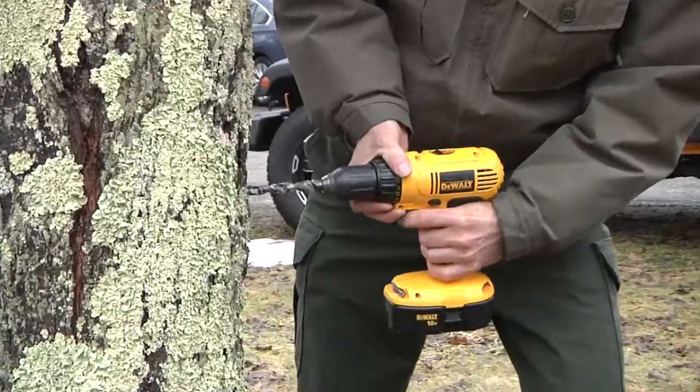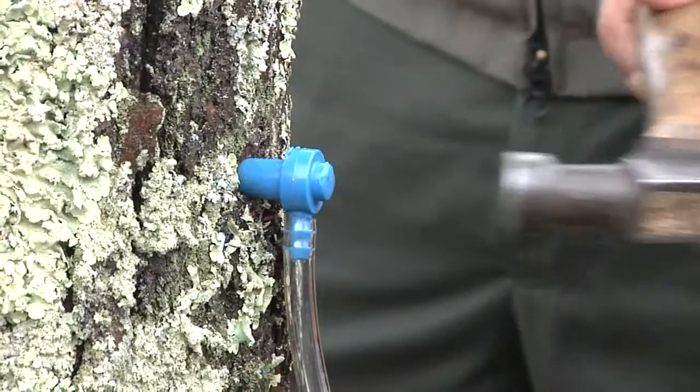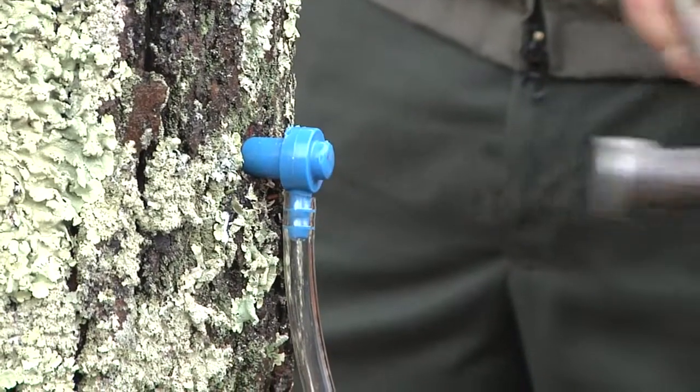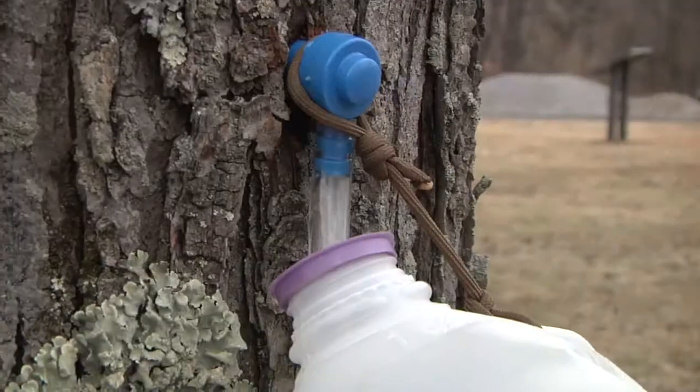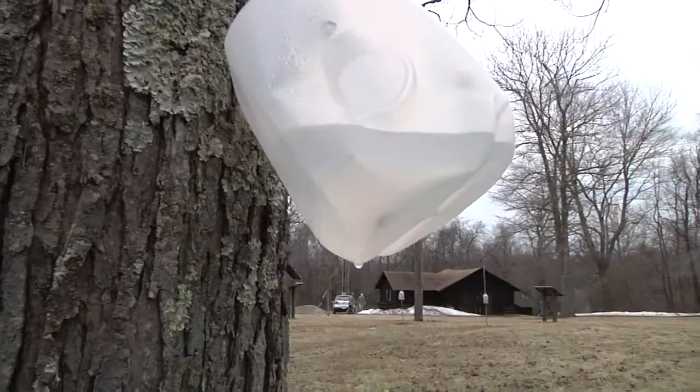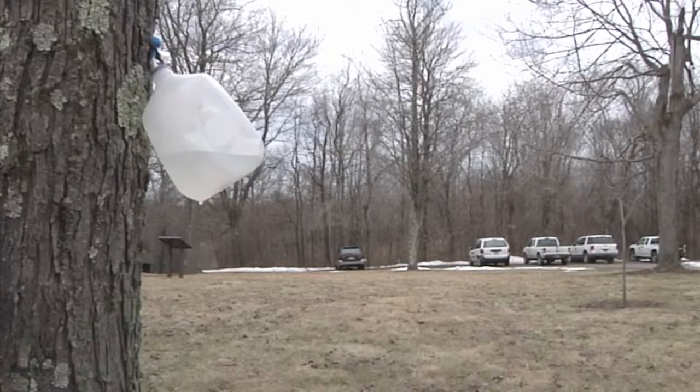For over 10 years, enthusiasts and beginners have come together to learn the fine art of turning maple sap into syrup. Volunteers and park managers instruct 20 students every year on how to get the sap by tapping hard maple trees in the first few warming days of spring, where the cold nights followed by warm sunny days can produce up to one gallon of sap per day.